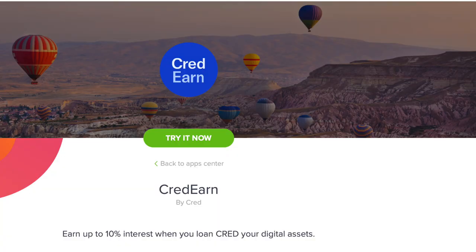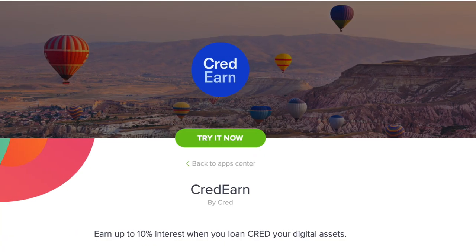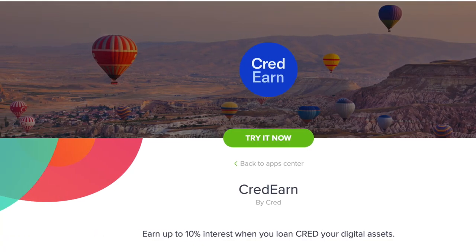The third is Uphold's credit program, and like the previous two you can earn a good percentage — up to 10%. This is available for the top three cryptos: Bitcoin, Ethereum, and XRP. If you want to go further they also have a program for US dollars, Euro, and gold. They gave an example: if you loan them $10,000 worth of Bitcoin, the first payment would be $250 for the first quarter and a final payment of an additional $250, then they return your Bitcoin.